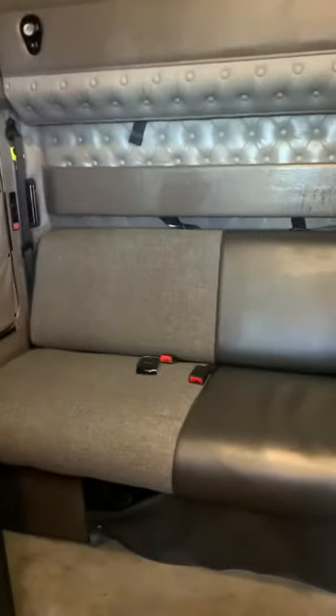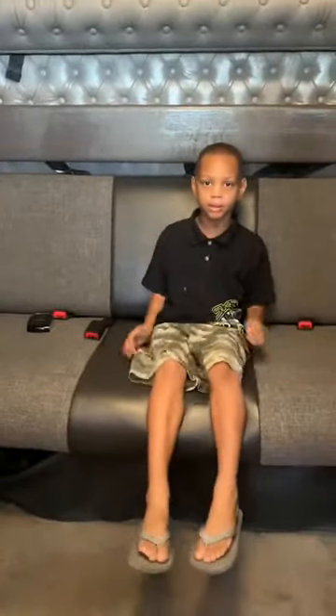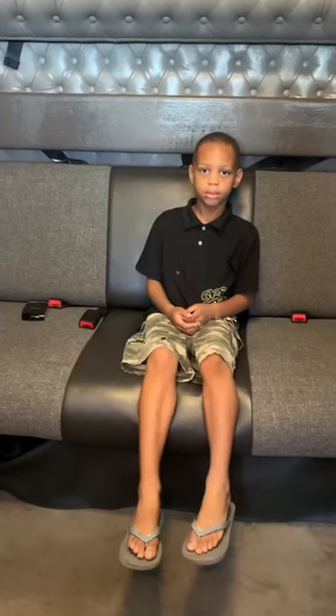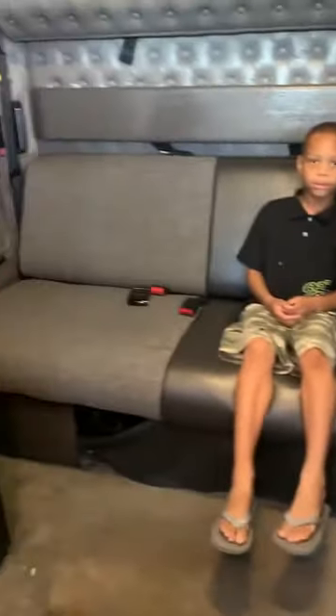Right here is an emergency escape hatch. I got one on the opposite side right there too — emergency escape hatch. And then you see my son sitting there — that's the sofa. He's sitting on the sofa in the truck, which also folds out into a bed.